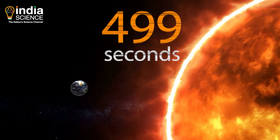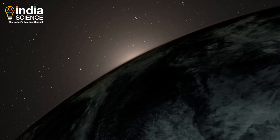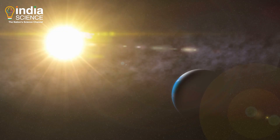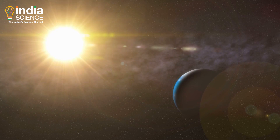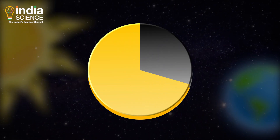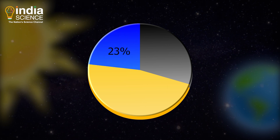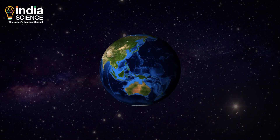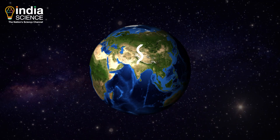It takes 499 seconds for sunlight to reach the Earth. A total of 1,73,000 TeraWatts of solar energy reaches Earth continuously. About 70% of this is absorbed by the Earth — water vapour, dust and ozone absorb about 23% while the surface soaks up 48%. The warm surface emits energy in the form of infrared radiation.